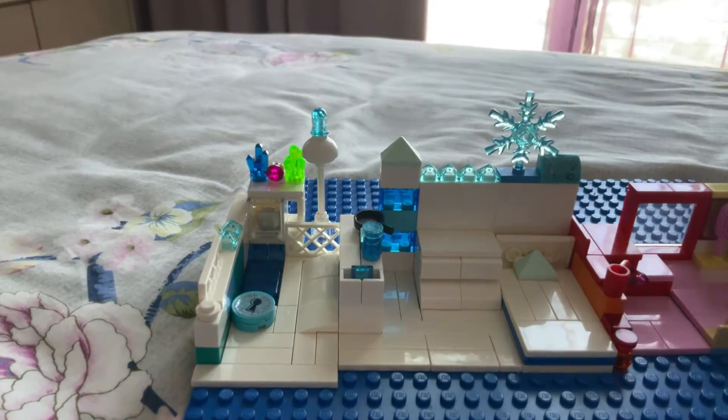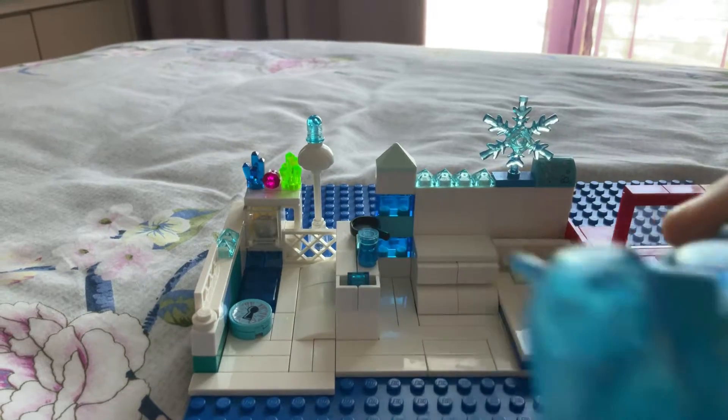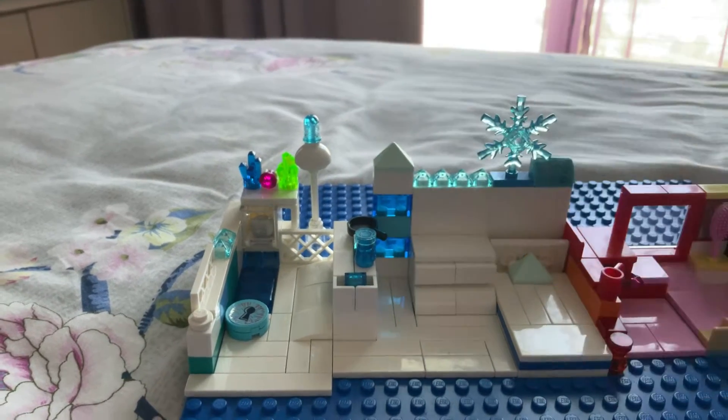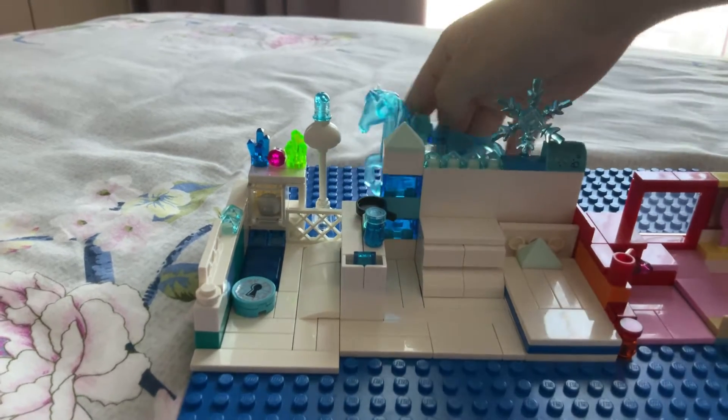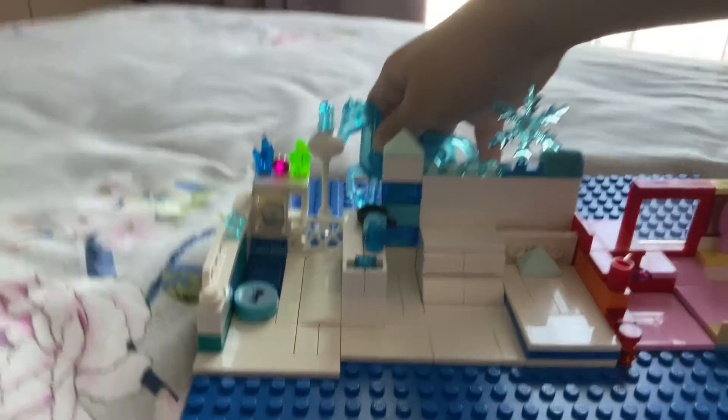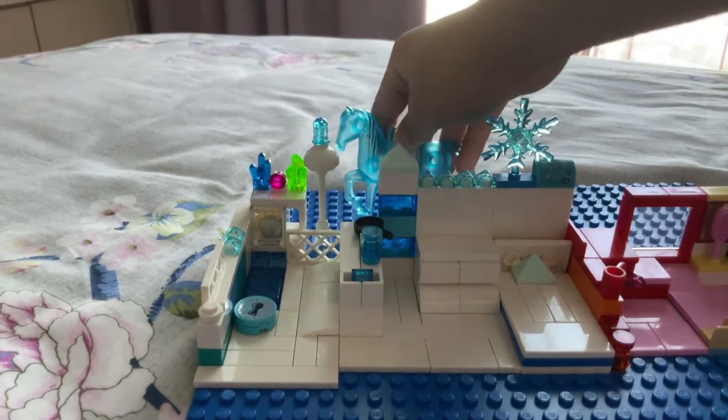I have a snow horse right here. See? Snow horse. I mean, ice horse. And then I have a fireplace. And over here.